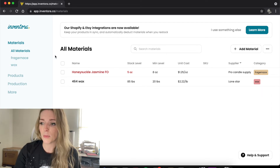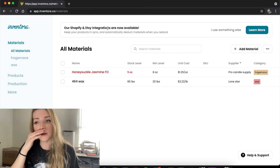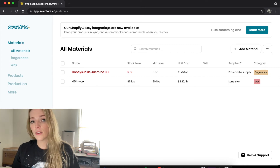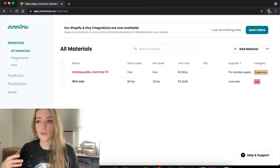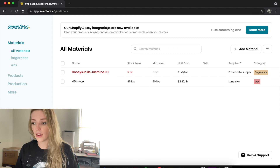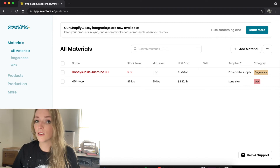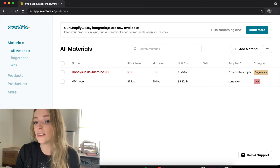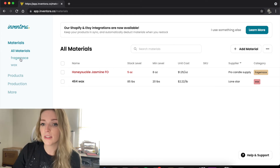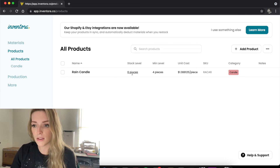Up here it says 'our Shopify and Etsy integrations are now available' — that's what the $19 a month plan is for. When you pay for the inventory plan, you can sync your inventory system with Etsy and with Shopify. So if somebody buys a candle from Shopify, it'll pull that inventory from Inventora, which will then also take away from your Etsy inventory. It works vice versa too. The only place you ever need to mess with your inventory is right here on Inventora, and the only thing you're really going to have to update is the stock levels.